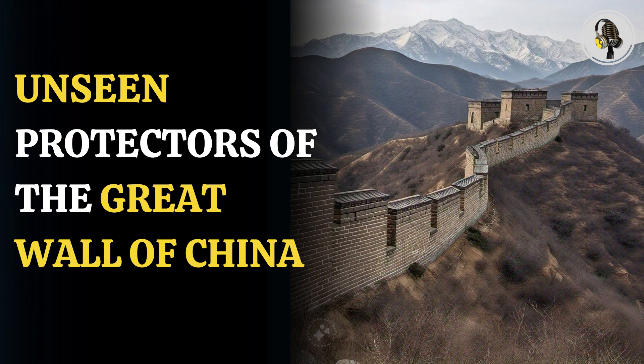Contrary to the perception of a single wall, the Great Wall is a complex series of fortifications, towers, and battlements built over centuries to define China's northern border. Examining the construction materials, from clay-rich soil to sand and pebble layers, reveals the adaptability of the Great Wall to different environmental challenges, including those in arid regions like the Gobi Desert.